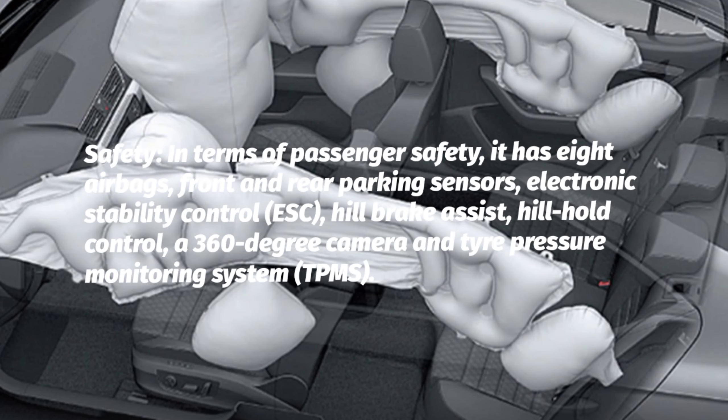Safety: In terms of passenger safety, it has 8 airbags, front and rear parking sensors, electronic stability control (ESC), hill brake assist, hill hold control, a 360-degree camera, and a tire pressure monitoring system (TPMS).